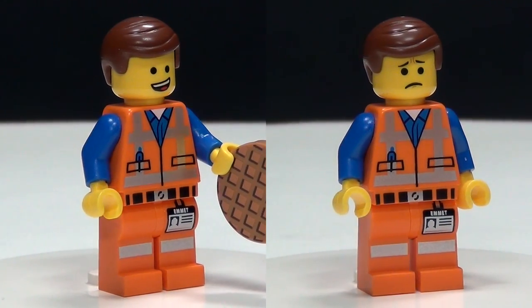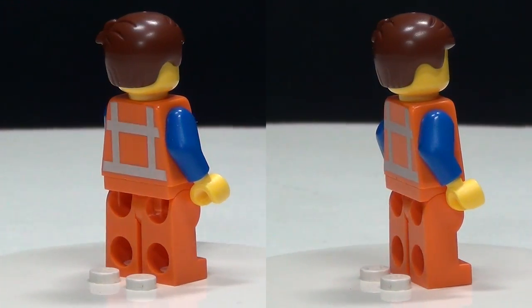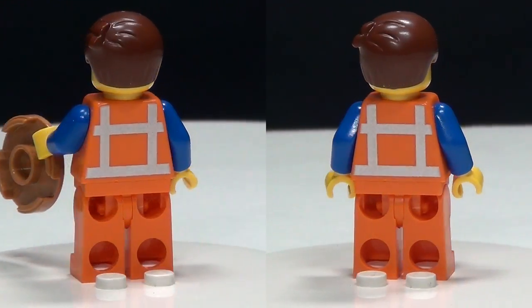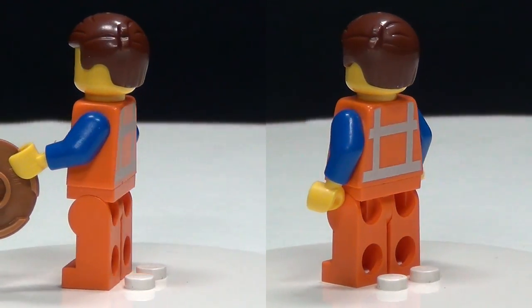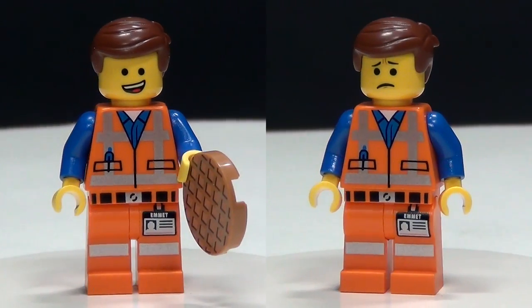Next up we have Emmett in this set. He does come with a double-sided face and he's also holding a waffle, which is kind of cool. That's a piece we hadn't seen in any of the other LEGO movie sets, so that's kind of awesome.